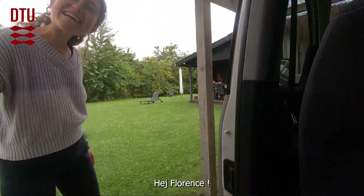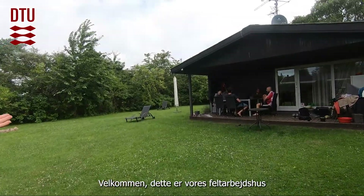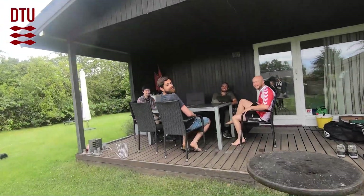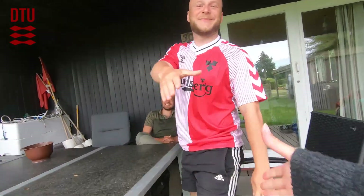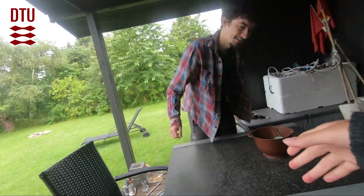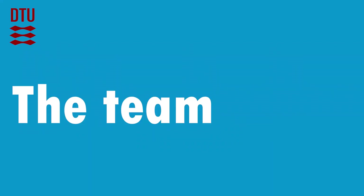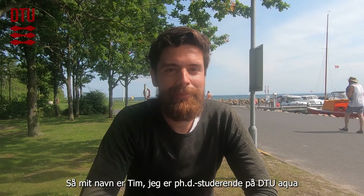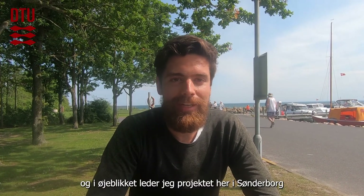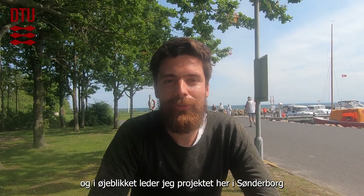Hi, Florence! Welcome! This is our fieldwork house. My name is Tim, I'm a PhD student at DTU Aqua, and currently I'm leading the project here in Sundebo and all the field activities.